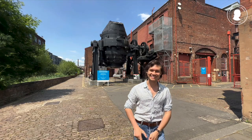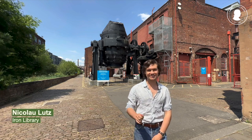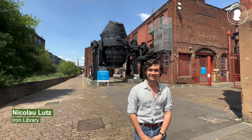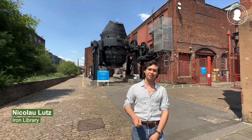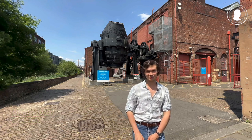Fischer wore many hats. He was an entrepreneur, a politician, a scientist and a travel journalist. But if there's one pursuit that really defined his life, it was metallurgy.